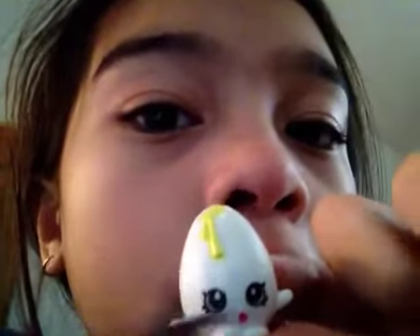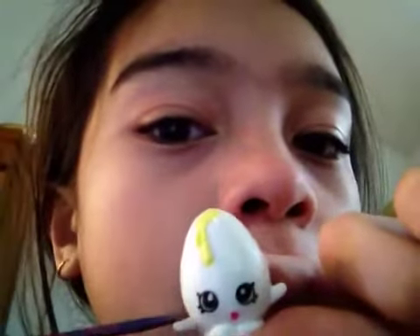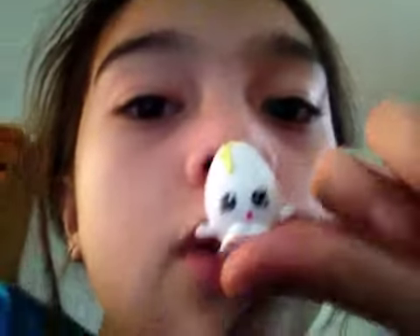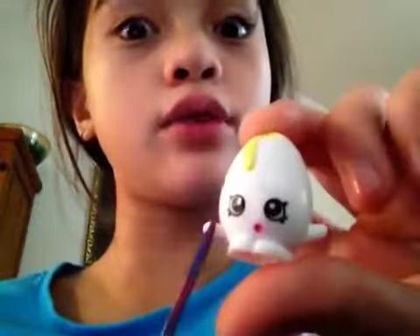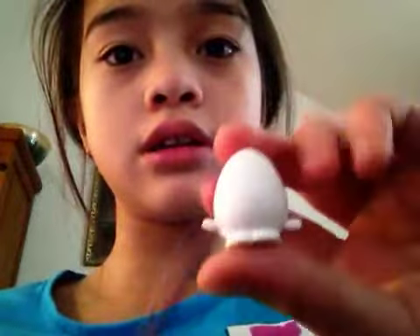And his arms are out — can you see that? His arms are out. And there's nothing else in the back. It's just really really smooth.